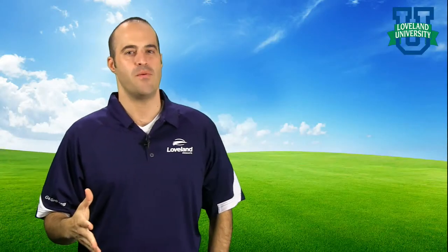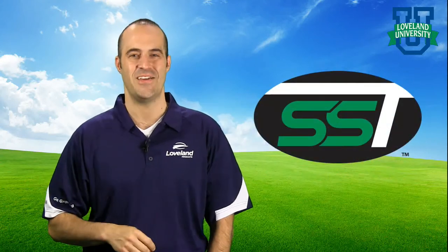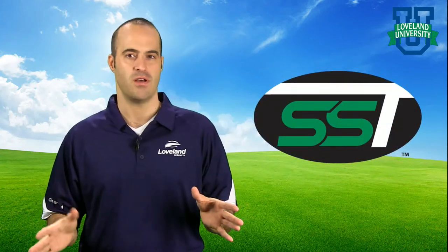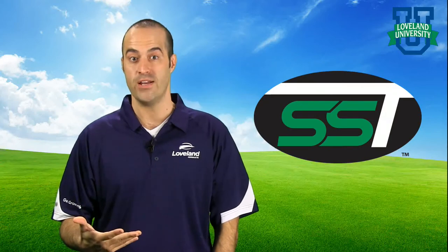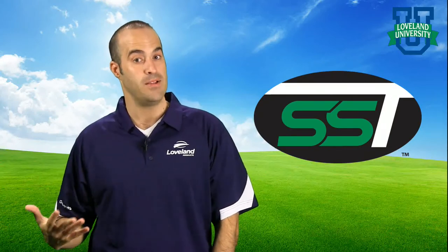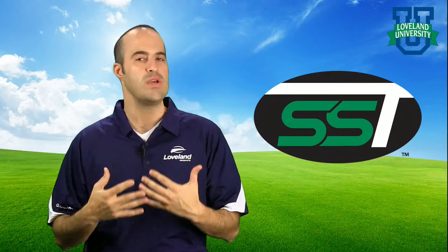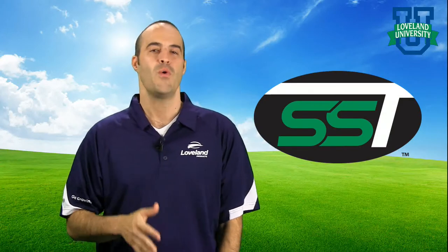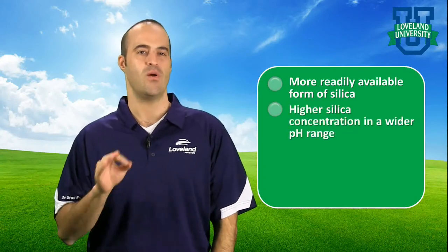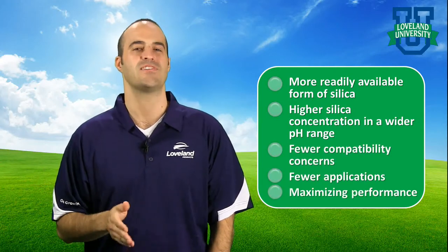With years of research behind the benefits of silica, Loveland Products offers a breakthrough proprietary Stabilized Silica Technology, or SST. SST combines all of the known benefits of silicon without the limitations of previous technologies. There's no need to compromise on silica levels due to lower tank mix pH or to make additional standalone applications due to compatibility concerns. With a low viscosity formulation and an extremely small particle size, SST gets into the plant quickly, providing results in as little as 48 hours, allowing a more readily available, higher concentration application to simplify applications, reduce cost, and maximize performance.